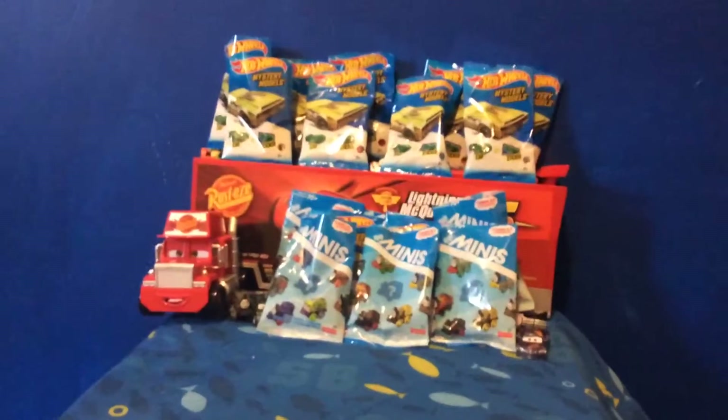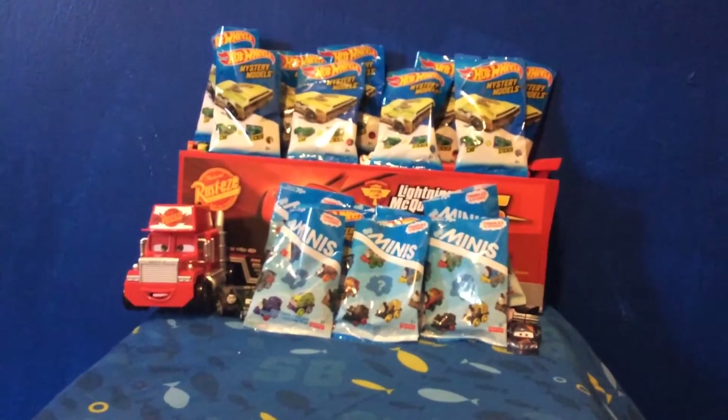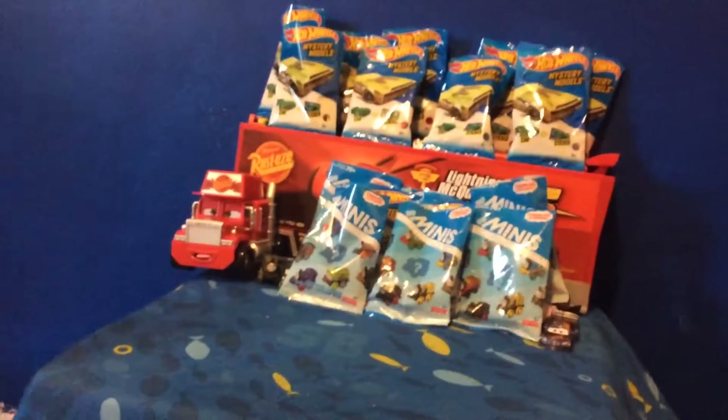Today Logan is going to open Hot Wheels Mystery Models and Thomas the Train Minis. Are you ready Logan? Yeah, dump one of them out.